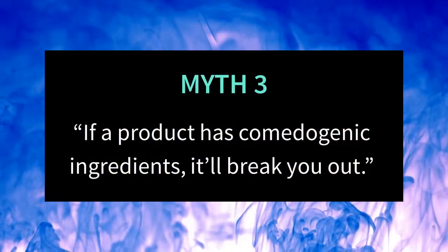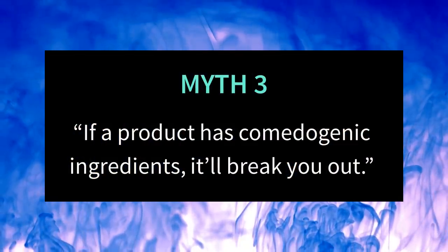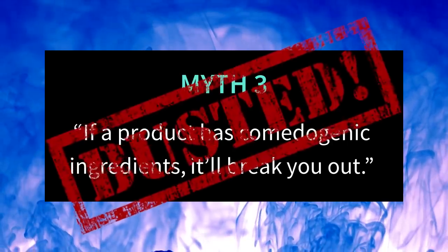The next myth is that if a product contains comedogenic ingredients, it will break you out. The tests for comedogenicity don't reflect how products are actually used in real life.